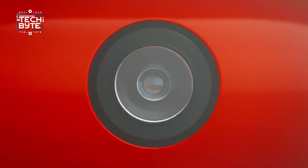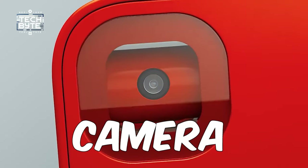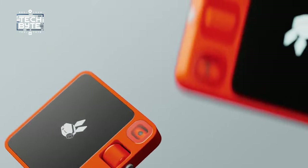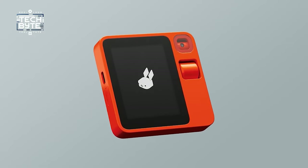Rabbit R1 also has a camera for taking pictures, a wheel for moving around, speakers for playing music, and microphones for talking to you. And it's super fast too. So say goodbye to boring chores and hello to more fun stuff, all thanks to Rabbit R1 — your new best friend in your pocket.